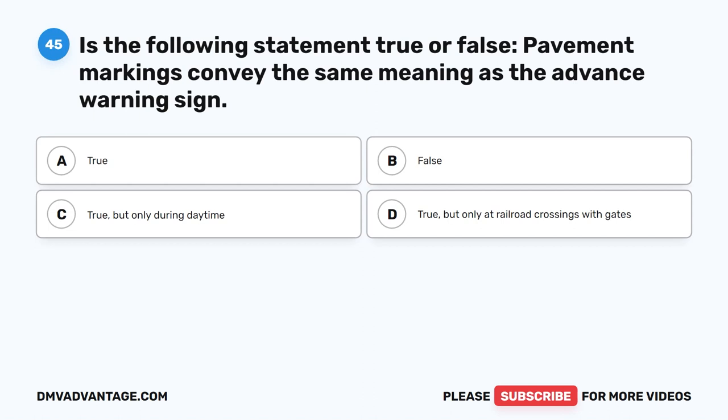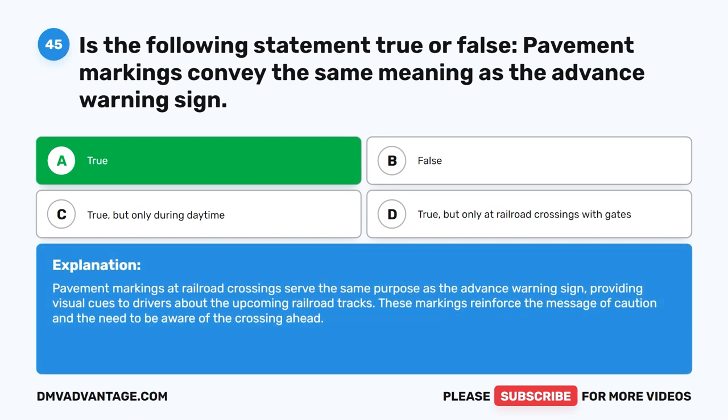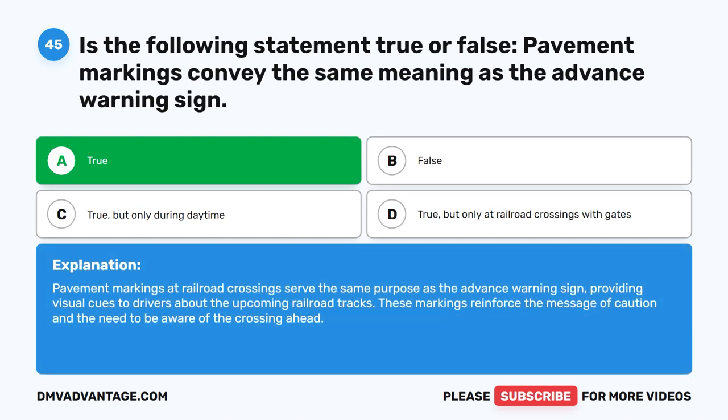Question forty-five. True or false: Pavement markings convey the same meaning as the advance warning sign. The correct answer is A: True. Pavement markings at railroad crossings serve the same purpose as the advance warning sign, providing visual cues to drivers about the upcoming railroad tracks. These markings reinforce the message of caution and the need to be aware of the crossing ahead.